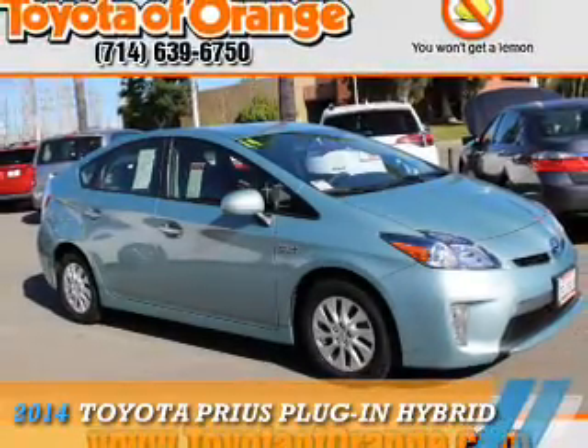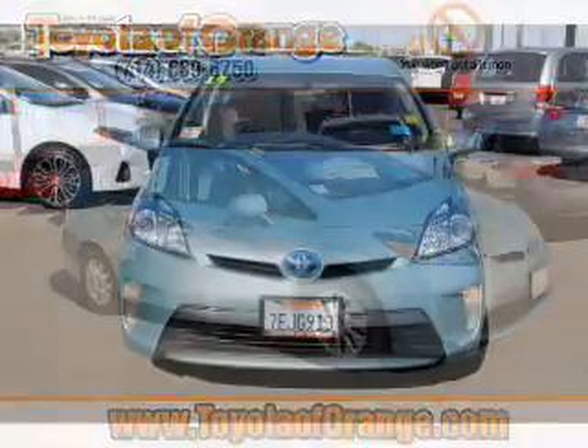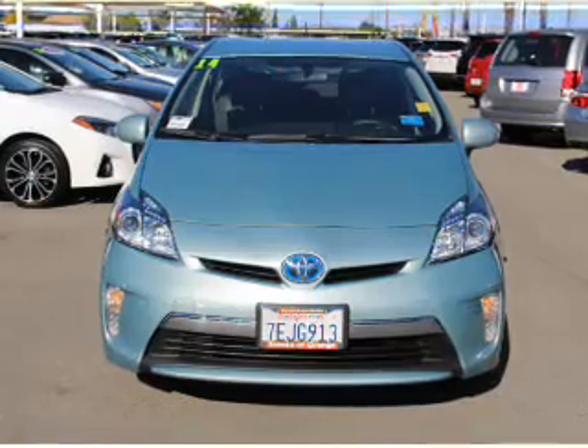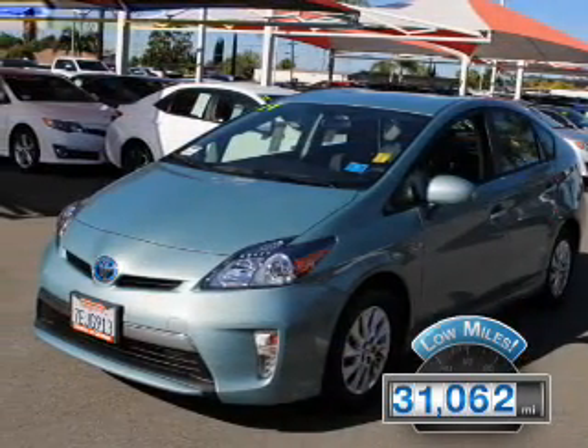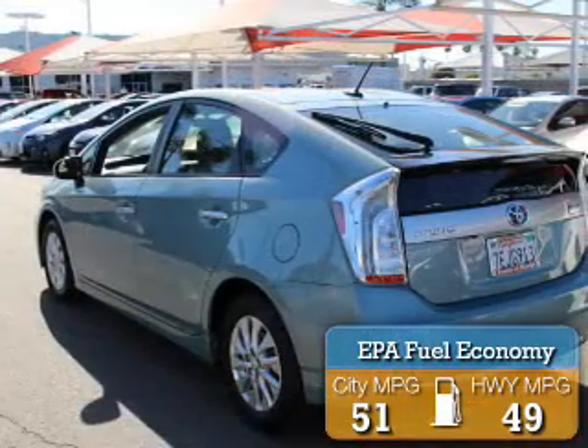This could be the vehicle you're looking for. It's powered by front-wheel drive, a 1.8-liter four-cylinder engine, and a continuously variable transmission. With fewer than 35,000 miles, this vehicle has a long road ahead. Great fuel efficiency saves you money by requiring fewer trips to the gas station.